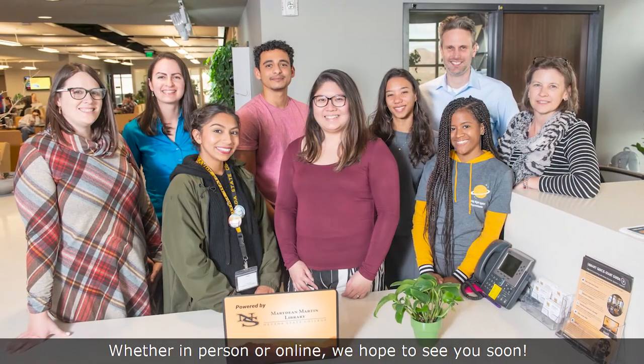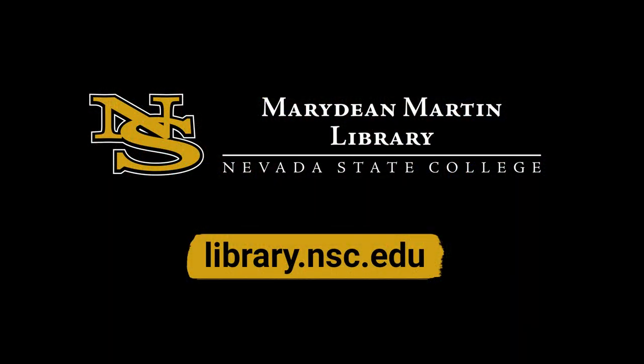Whether in person or online, we hope to see you soon.